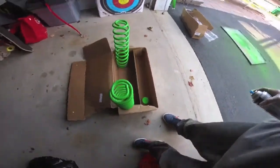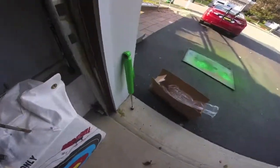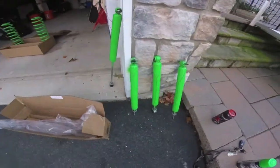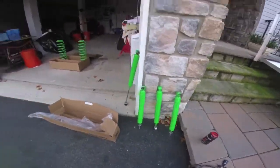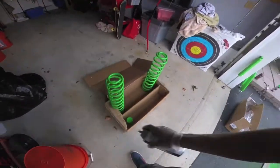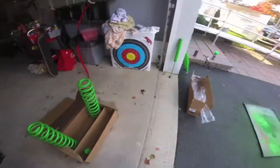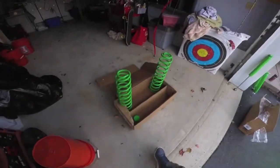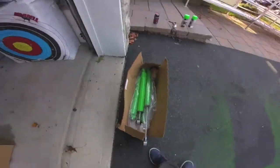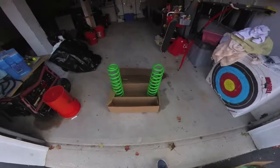So this is after coat number one — they already looked amazing. I'm going to go ahead and do coat number two on the springs, because these springs are going to be moving a lot more than the cylinders of the shocks. It looks like a brand new box of shocks. It looks beautiful.